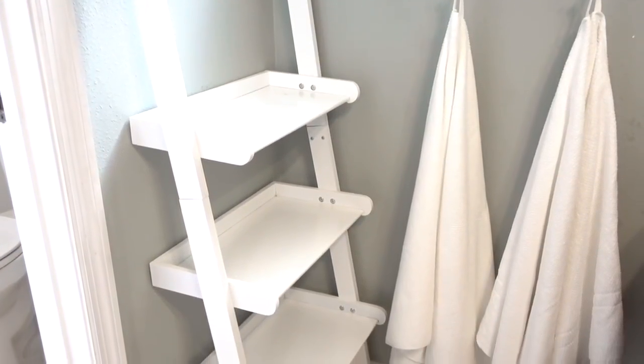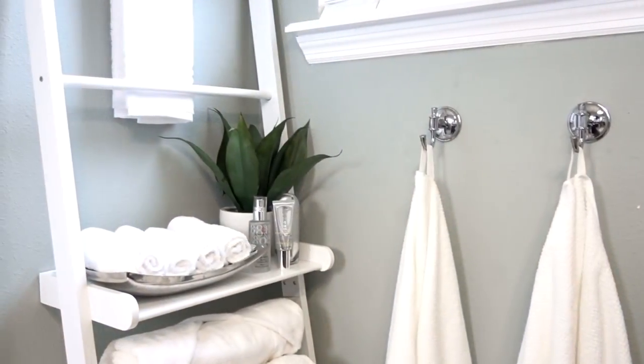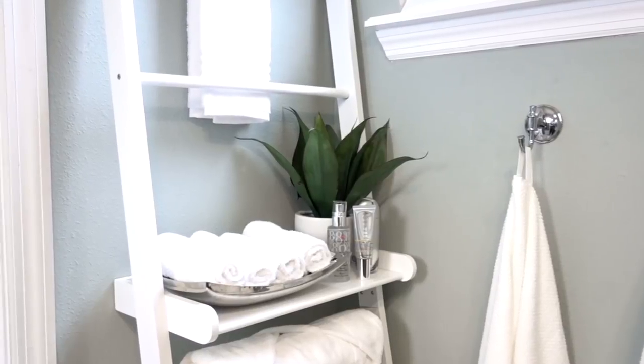I hope you can use some of these ideas in your home, whether you have a small or a large bathroom. I will also provide a link down below to these items shown so you can purchase them too. Thank you all for watching.